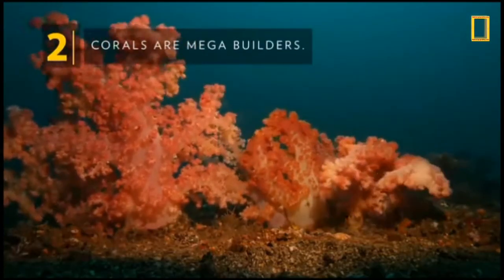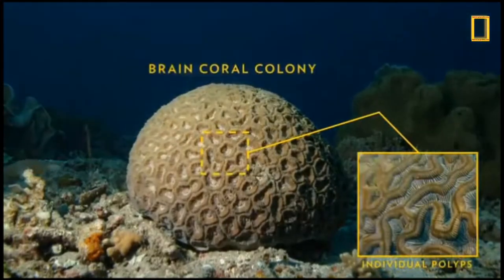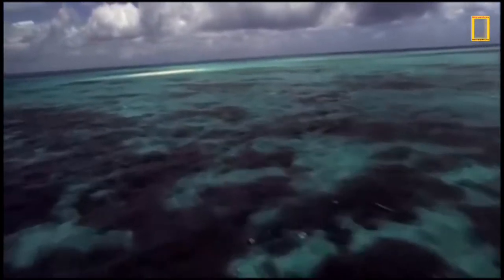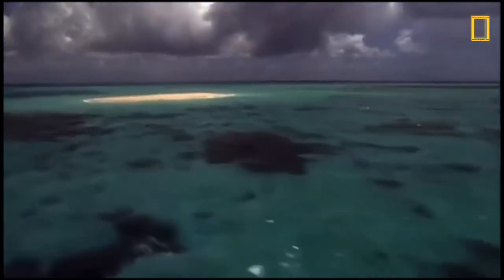Corals are mega builders. Polyp calicles connect to one another, creating a colony that acts as a single organism. As colonies grow over hundreds and thousands of years, they join with other colonies and become reefs that can grow to hundreds of miles long.